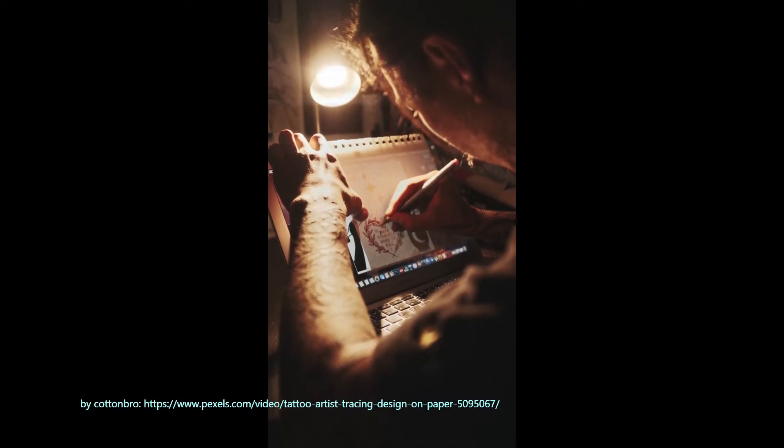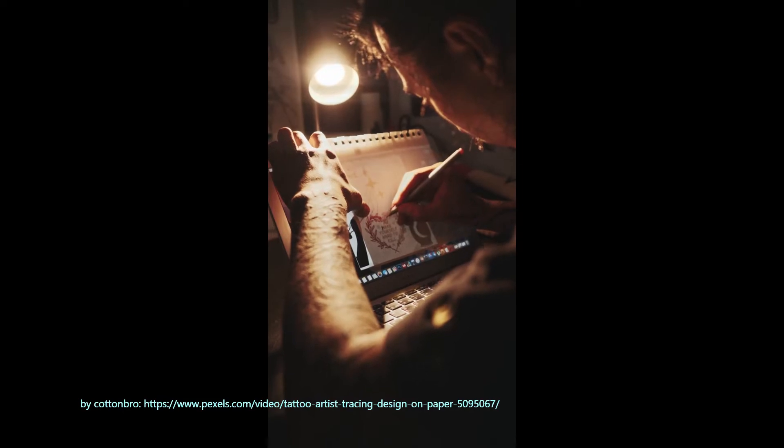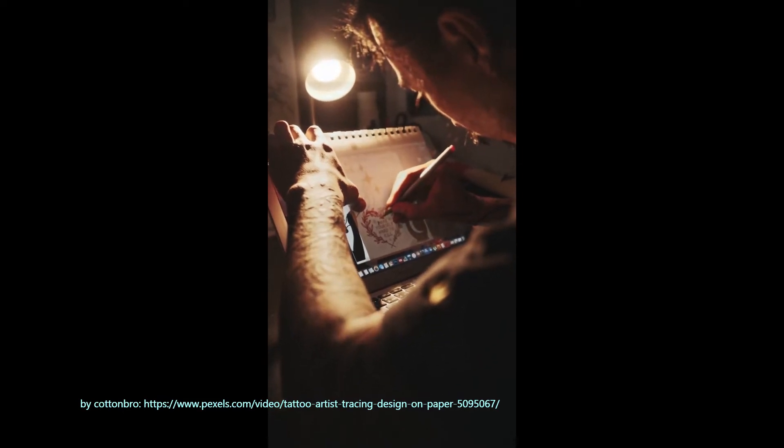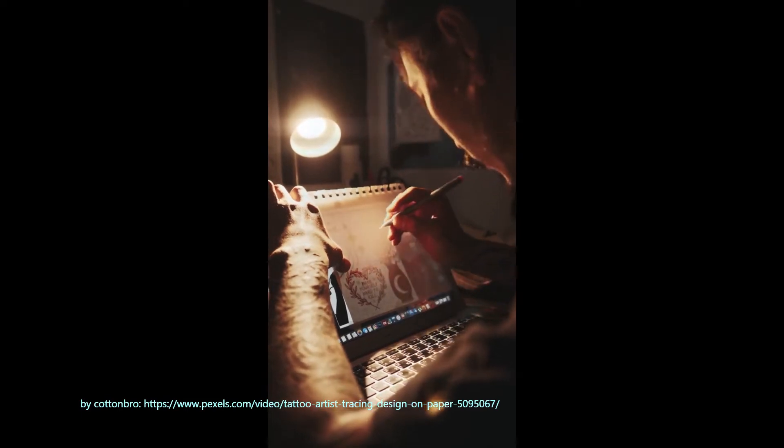Tracing is that age-old argument that every artist has to deal with. It's wrong, it limits your skill, it's lazy. We've heard it all before. But is it really as bad as people think?